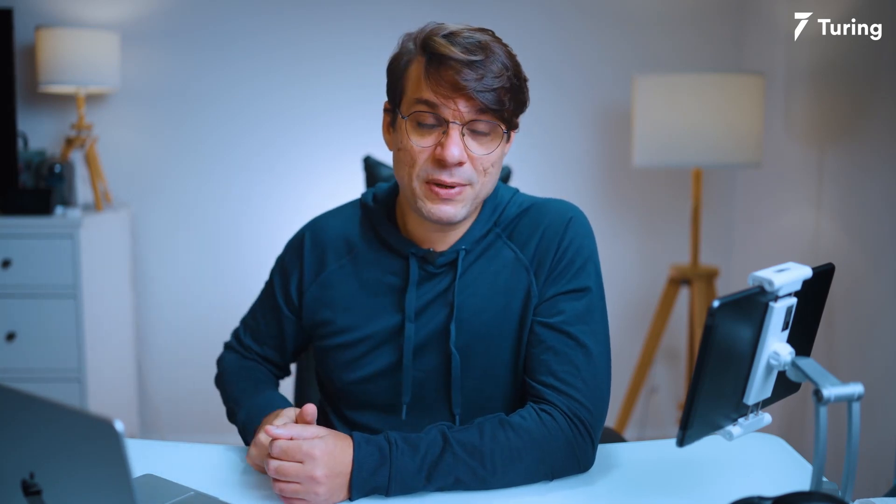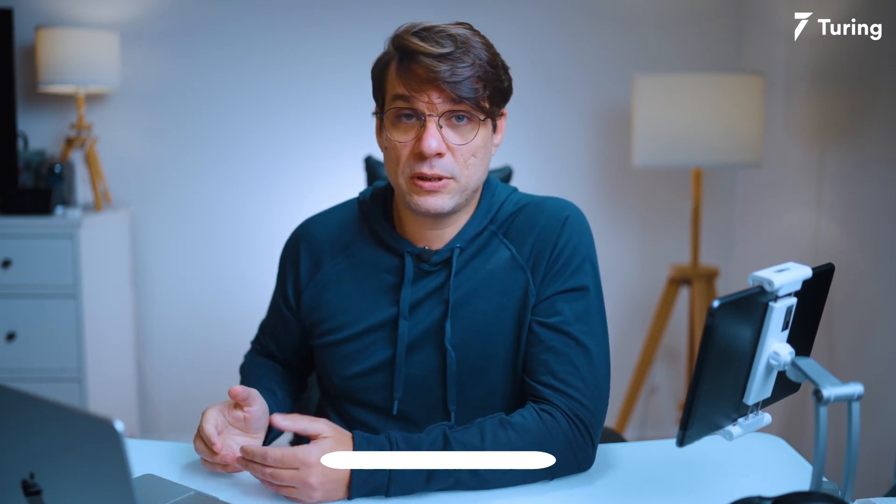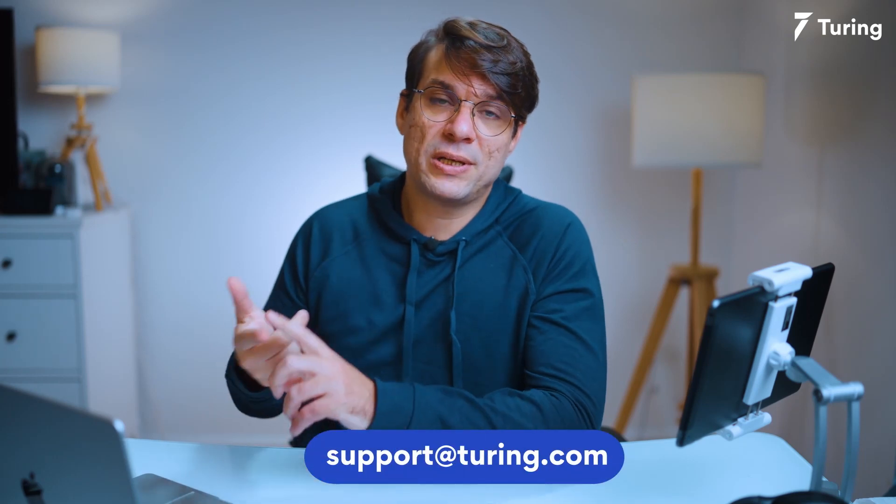Give me a big thumbs up if you enjoyed the video. Don't forget to subscribe to our channel if you are not subscribed already. Follow us on Twitter, Instagram, Facebook, LinkedIn, and Clubhouse — we are all there. Keep practicing, you will get there. See you next time.